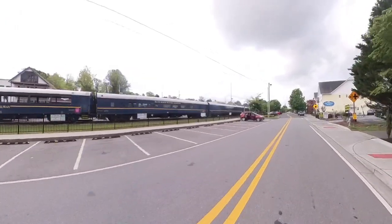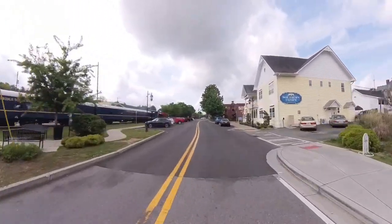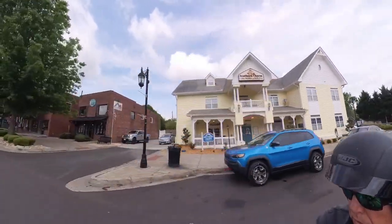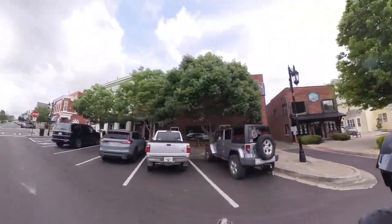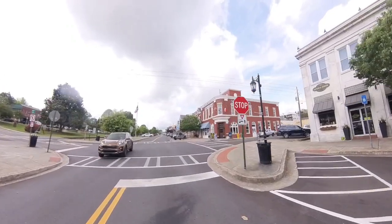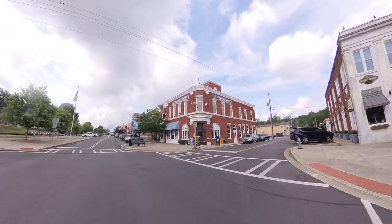Coming up over here on my right side is Southern Charm. It's a great place to eat — I love the place. If you're in town, stop there. And then coming up next, right over here by the stop sign, is a place called the General Ledger. There it is right there on the corner, and you can go eat in the bank vault there, so give it a try.